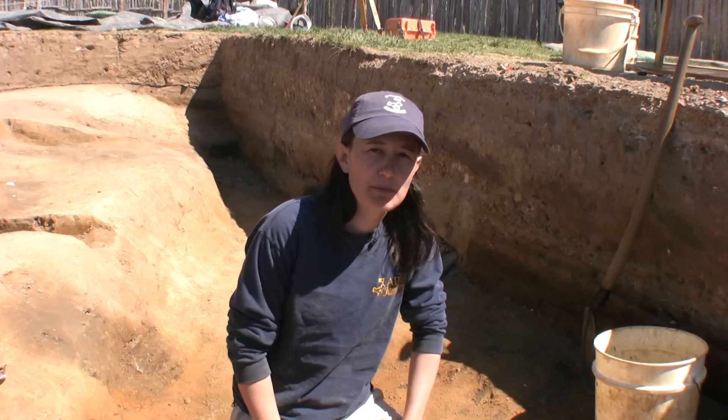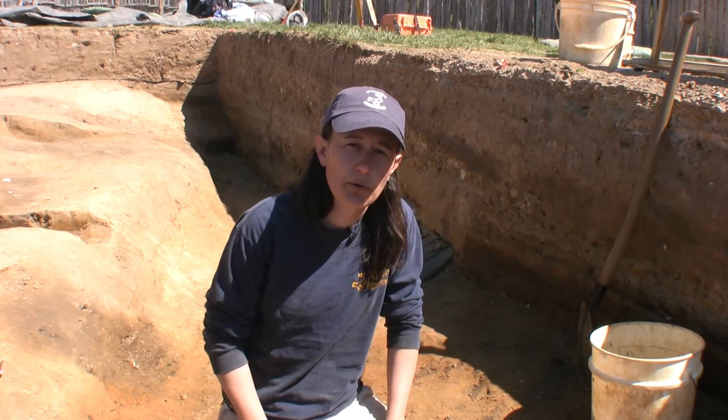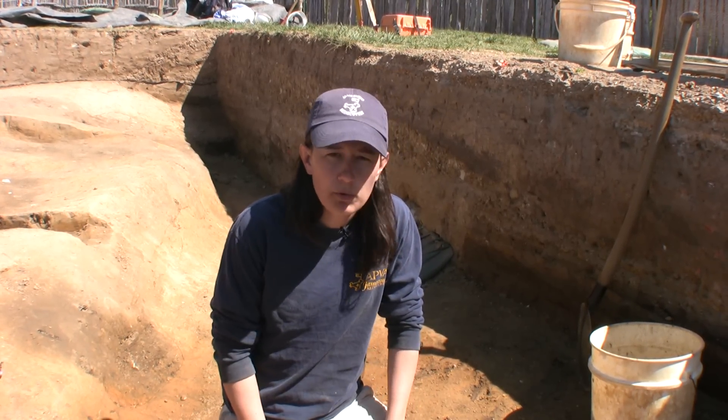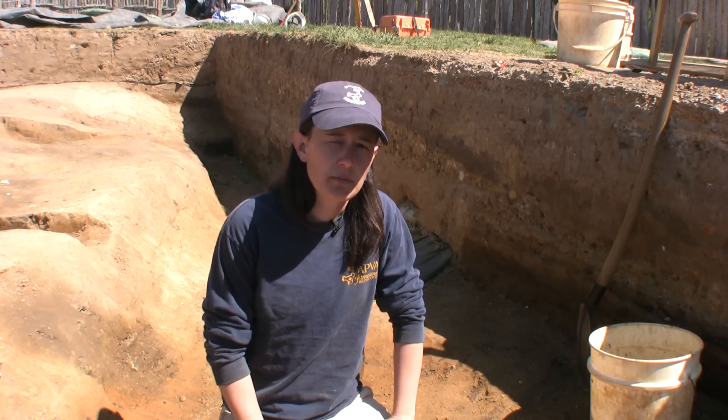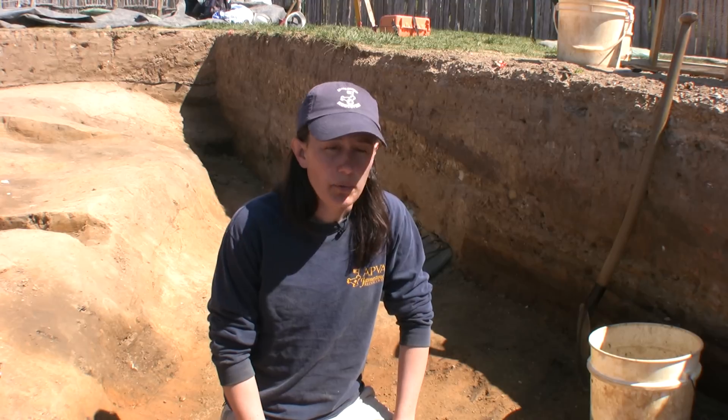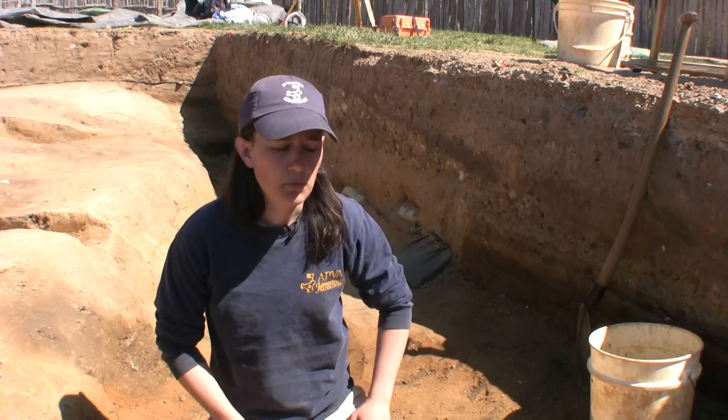Good morning. My name is Marianna Richardson with the Jamestown Rediscovery Project. What we're working on currently is an area just in front of the Jamestown Church Tower that we haven't investigated inside James Fort.